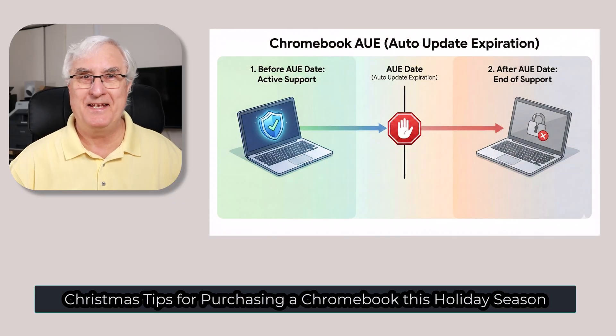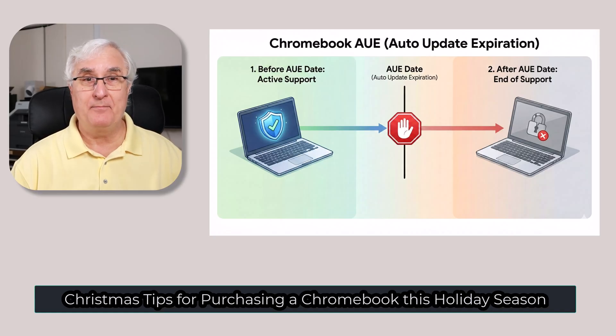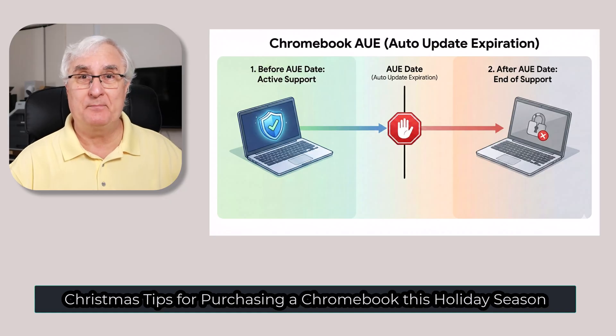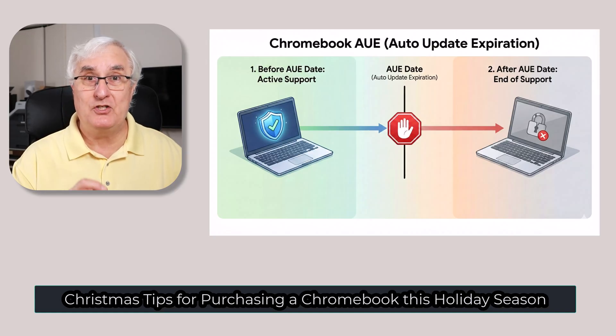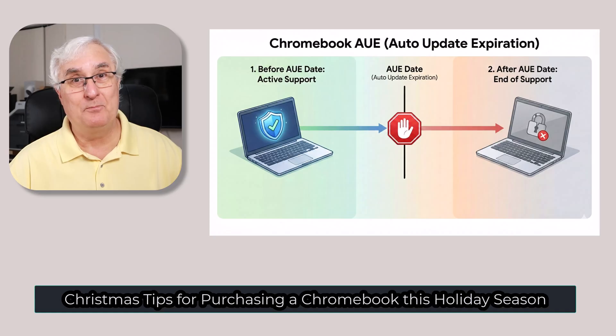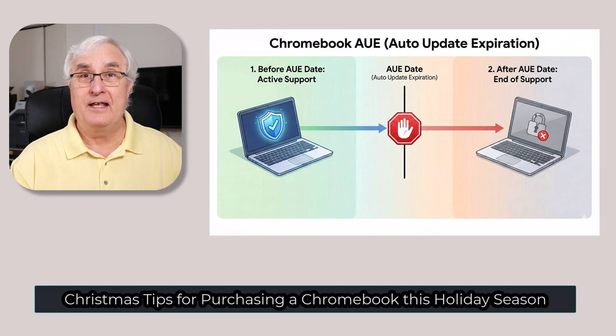The most important Christmas tip I can give you about buying a Chromebook is to check the AUE — that is the Automatic Update Expiration. All Chromebooks, at least new Chromebooks, will have a 10-year life cycle. Google will update that machine for a period of 10 years. But you must understand: that's from the date the machine was manufactured, not the date when you buy it. So if you buy a four-year-old Chromebook that's been sitting on the shelf in a store, it only has six years left. Never — and I mean never — buy a Chromebook with less than three or four years of updates left.